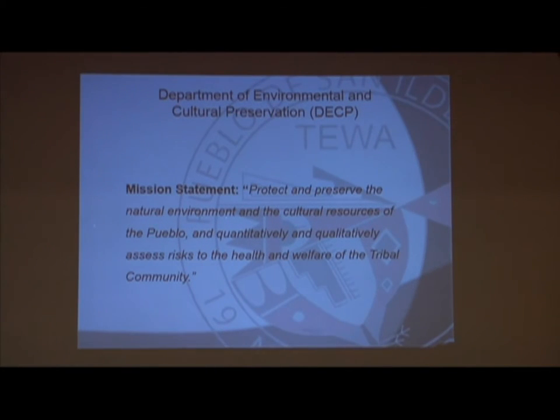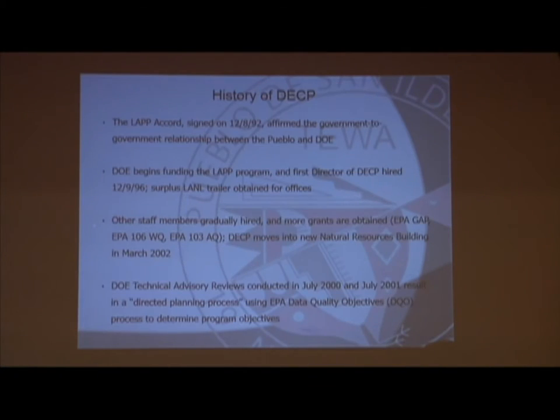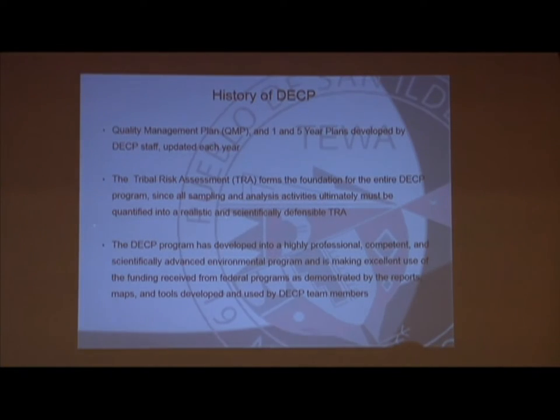Our environmental department started in 1996 when we began signing the Los Alamos Pueblo project, which is the four-accord Pueblos — and we're part of that accord. Our first director was hired in 1996 and we developed our mission statement. We are currently funded through LAP, EPA 106 water quality, the GAP assistance, and we used to have air quality but no longer carry that program due to funding. We also receive funds for the NRDA process and the WHIP program.